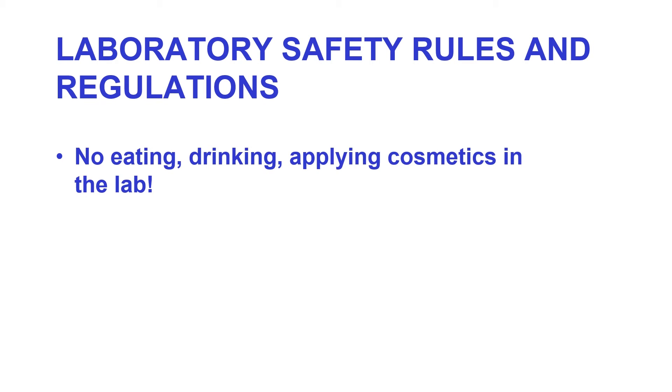No eating, drinking, or applying cosmetics in the lab — there's a simple reason for this: it's a micro lab. Also, turn off the Bunsen burner when not in use.